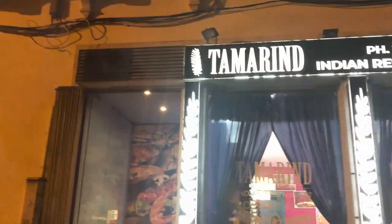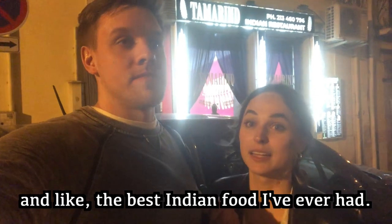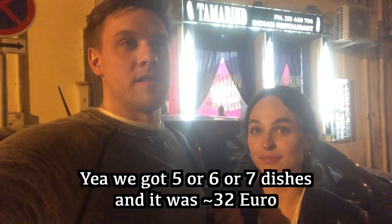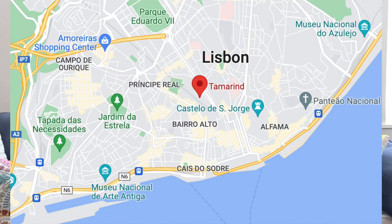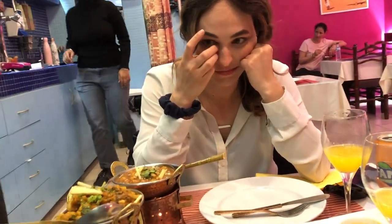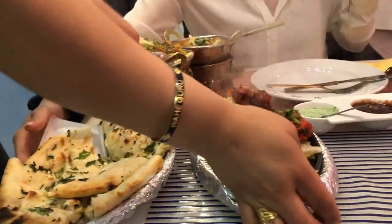Our favorite place in Lisbon is called Tamarind, an Indian restaurant that had by far the best Indian food either of us had ever had - probably top three meals ever - and it was also super cheap and affordable. Five to seven dishes cost about 32 euros. You have to know about it to find it because it's truly down an alleyway. If you have the opportunity, get away from the touristy areas for your food because there are just so many restaurants in Lisbon to be discovered.